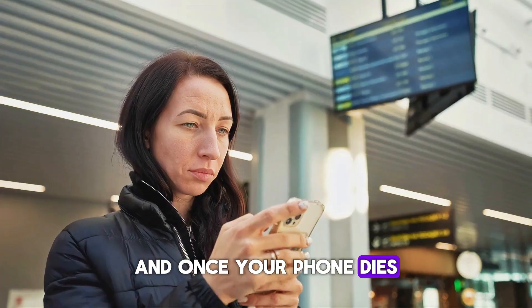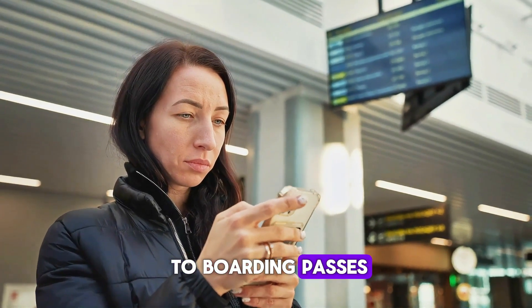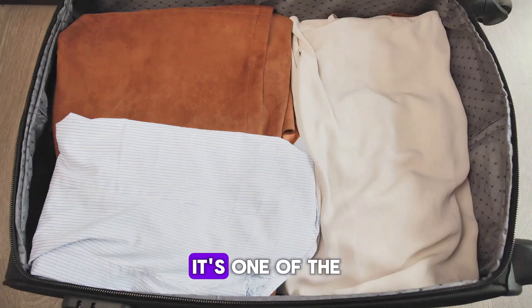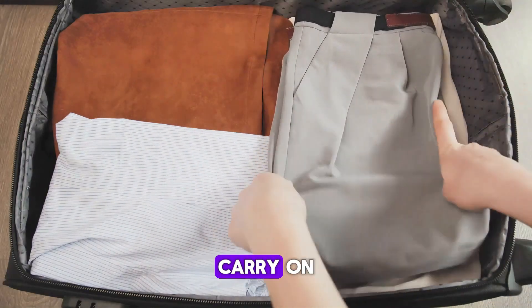Don't trust airport outlets — they're either all taken or not working. And once your phone dies, so does your access to boarding passes, directions, or ride shares. Bring a power bank and keep it charged. It's one of the smartest things you can toss in your carry-on.